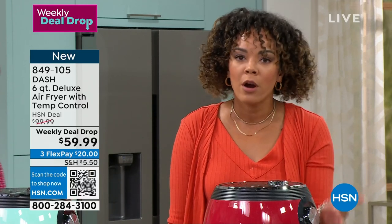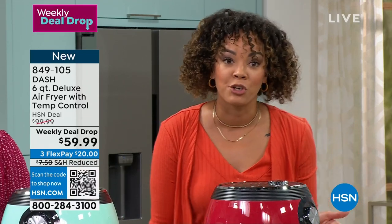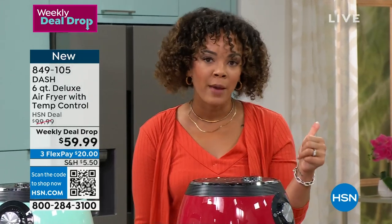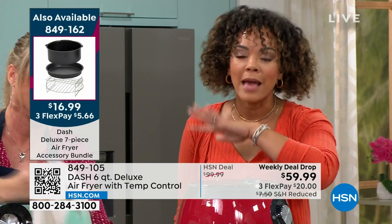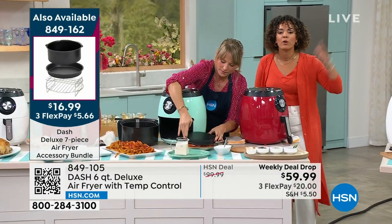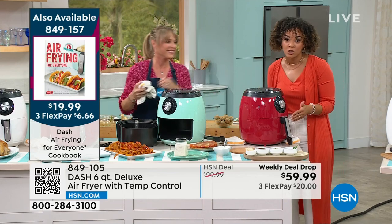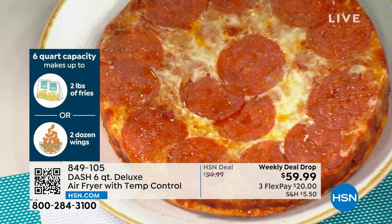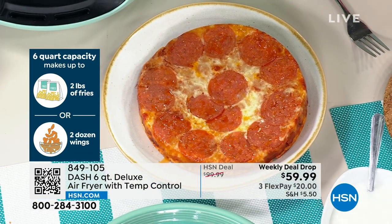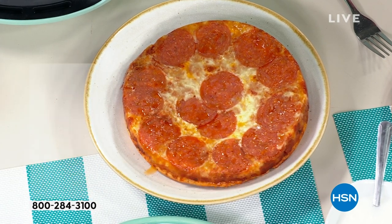Mine's not even this big — six quarts. You're accommodating two to three pounds of fries and a full-size chicken. You can put a pizza in there too. We have extra accessories available: a deep dish pan, pizza pan, and skewers — item number 849-162. This price doesn't last. The $40 off doesn't last. You have 30 days to try it out and cook with it — or try it out for a FlexPay of $20.